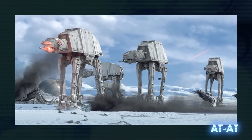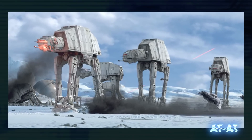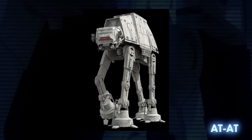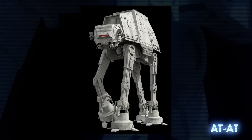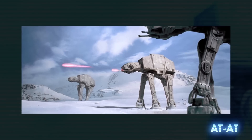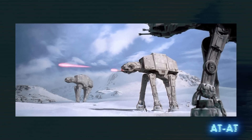The all-terrain armored transport was the first walker we ever saw on the big screen. It was a four-legged technological terror and one of the most recognizable symbols of the might of the Galactic Empire. Standing nearly 23 meters tall, it was armed with two heavy laser cannons, two medium laser cannons, and could carry 40 troops into battle.